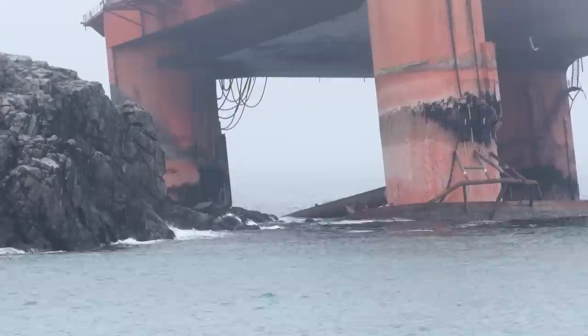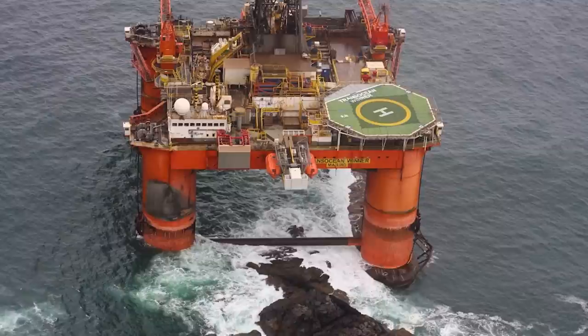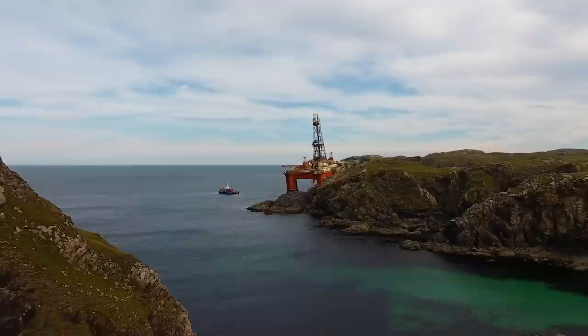In the morning of August 8th, 2016, the shocked residents of Dalmore Beach on the island of Lewis in the Outer Hebrides woke up to find an orange steel monster washed up against the rocks of their wild coast. A massive 17,000 ton oil rig had appeared out of nowhere. Photographs of the Transocean Winner quickly went round the world, the spectacular barren beauty of the place contrasting with the environmental hazard the rig represented.